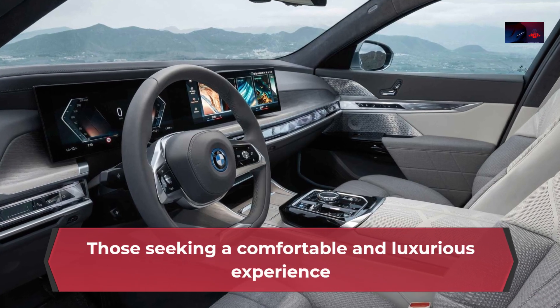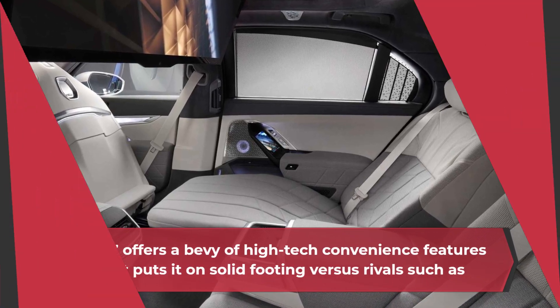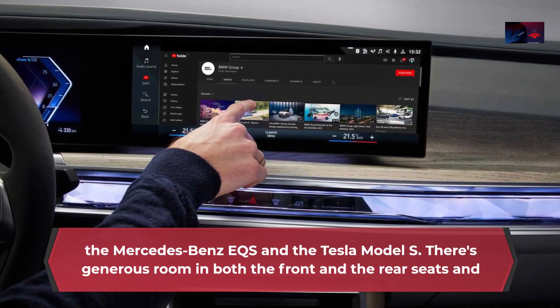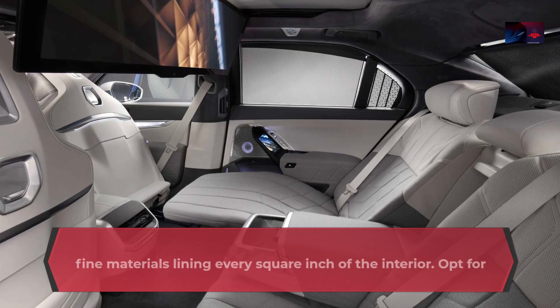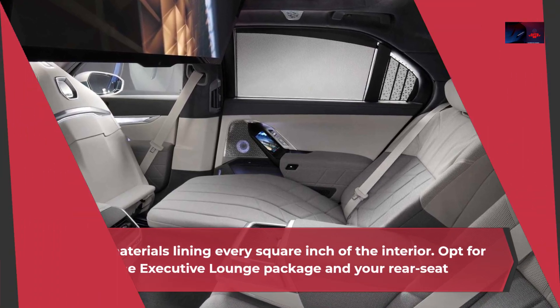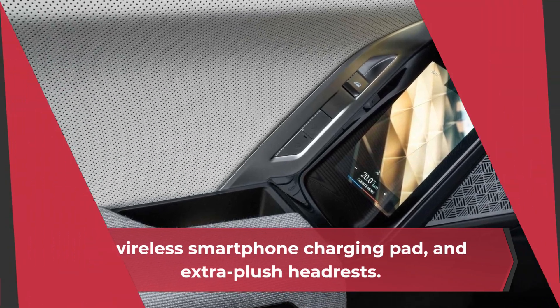Interior: The i7 offers a bevy of high-tech convenience features that puts it on solid footing versus rivals such as the Mercedes-Benz EQS and the Tesla Model S. There's generous room in both the front and rear seats and fine materials lining every square inch of the interior. Opt for the executive lounge package and your rear-seat passengers will be treated to power-adjustable reclining seats, a wireless smartphone charging pad, and extra plush headrests.